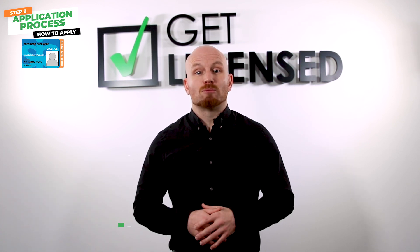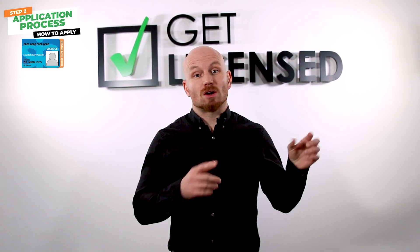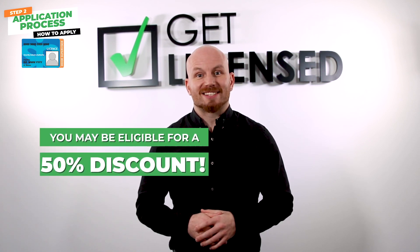If you're worried about this, we have more information on our Get Licensed website — click the link in the cards. If you are currently an SIA license holder and are adding the door supervisor license as an additional license, you will be eligible for a 50% discount.